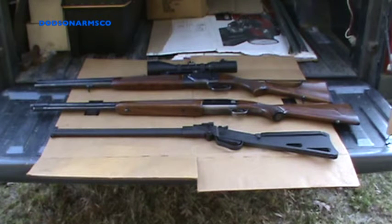Welcome to Dotson Arms Co. Today we're going to talk about combination guns, their role in homesteading, and also their role in survival and prepping.